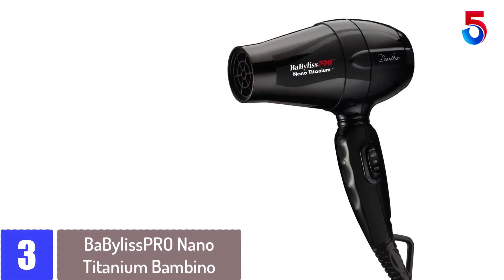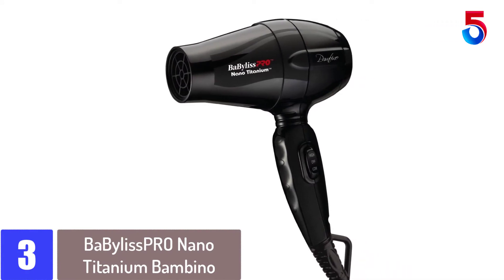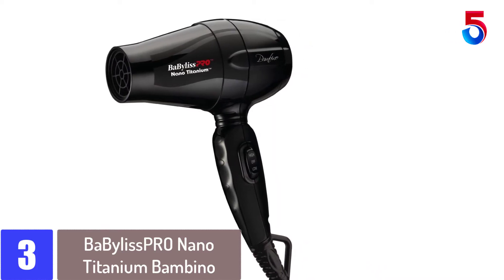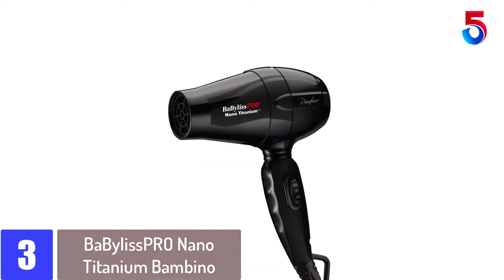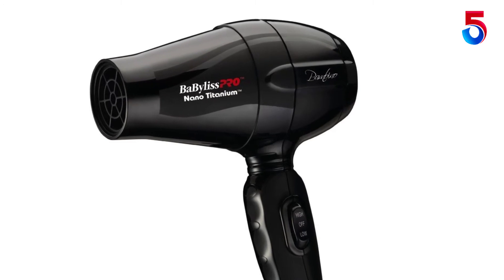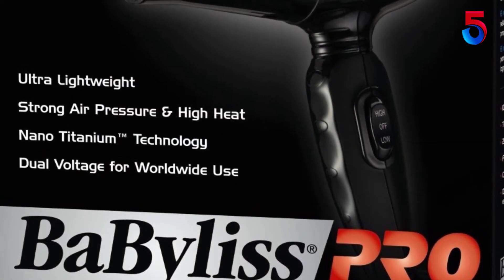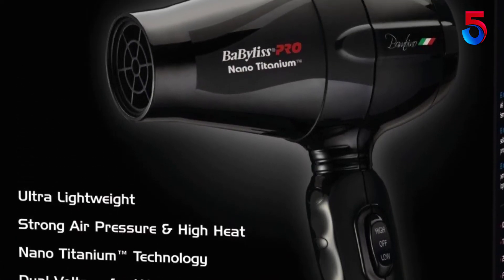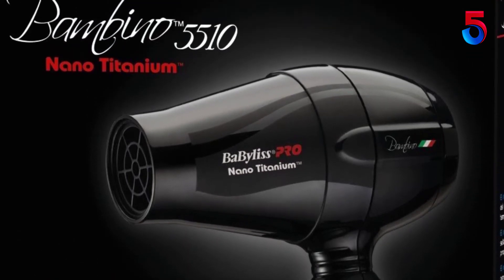At number 3: the BaByliss Pro Nano Titanium Bambino Compact Dryer. Compact dryers provide convenient styling, and if you're looking for a great option especially for traveling, consider the Nano Titanium Bambino Compact Dryer from BaByliss. Although it is compact, it is as powerful as a full-sized hair dryer. So if you need a travel-friendly hair dryer, this might be your best buddy. BaByliss Bambino is designed with Nano Titanium technology that quickly dries your hair leaving it soft, smooth, and shiny.